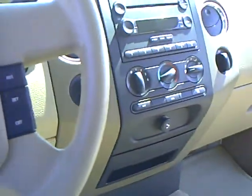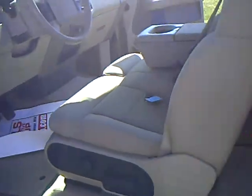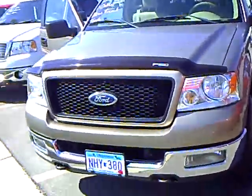Steering wheel mounted controls. You can check this vehicle out at Mills Ford Jeep of Wilmer and ask for me, Heather Arntz. Thank you.